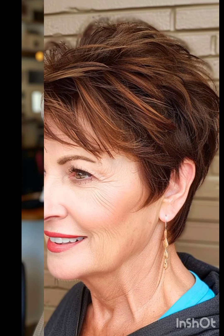Pixie cuts can be enhanced with various accessories to add flair and personality. Consider trying headbands, hair clips or bobby pins, scarves and bands, hats, and statement earrings. Choose thin headbands to keep hair off your face or add a pop of color. Use stylish clips or pins to create different looks and secure sections of your hair. Tie a scarf or band around your head for a chic look.